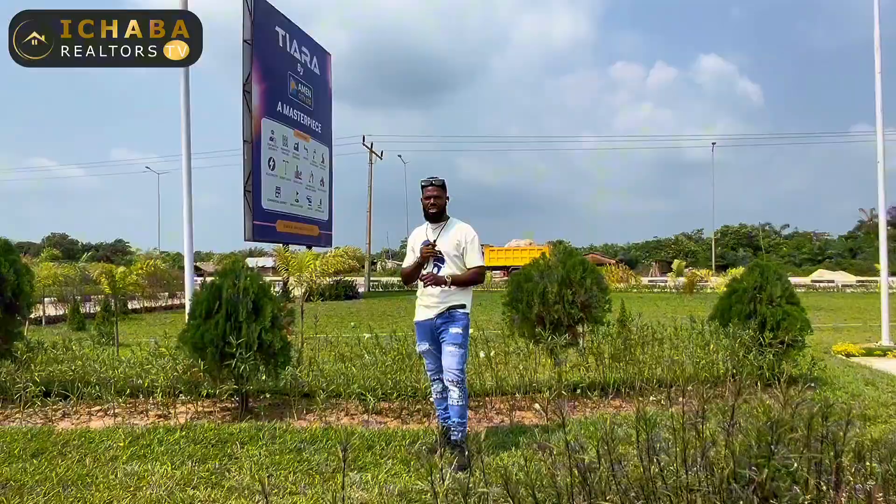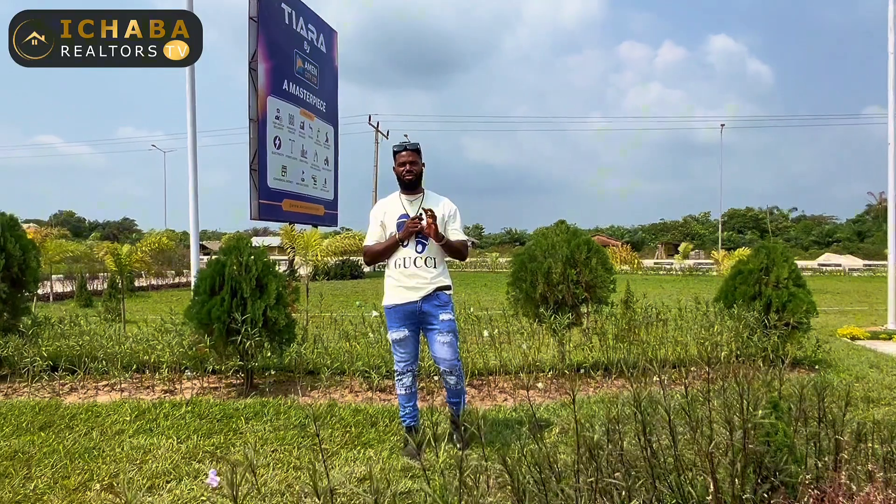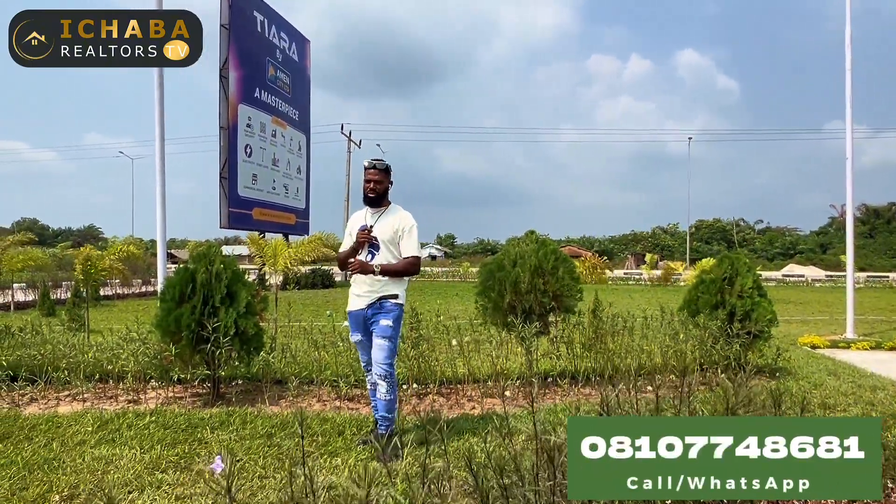Terra Estates is introducing Terra Estates 2.0, which is Terra Estates Phase 2. That is the main reason I am here this morning to give you this update. I am giving you first hand information.